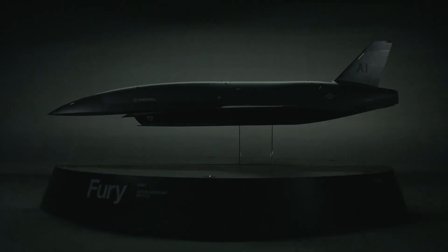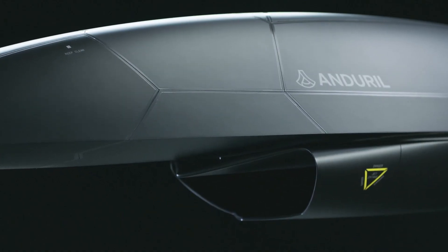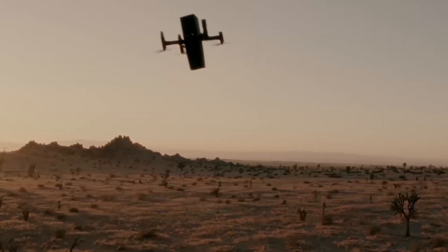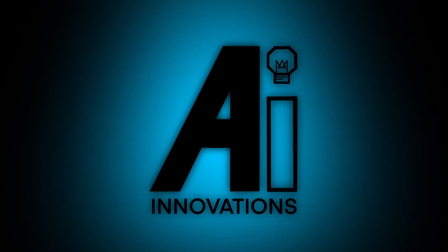AI-powered weaponry could become reality sooner than you might think, as ChatGPT opens the eyes of politicians to what AI is capable of. We're going to look into what the market leader in AI weaponry is working on, but first we have a bunch of other news to talk about. This is Blas, you're watching AI Innovations.